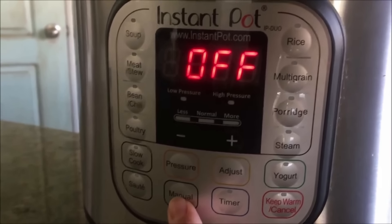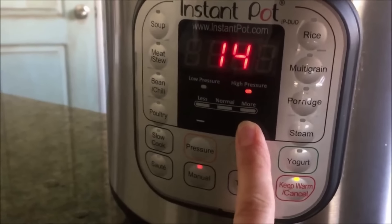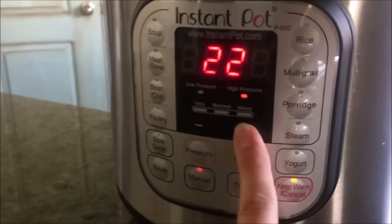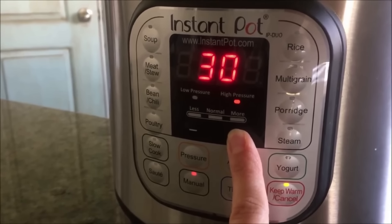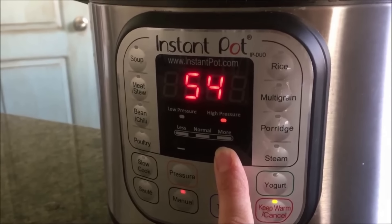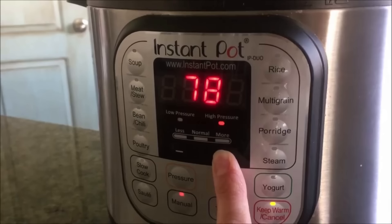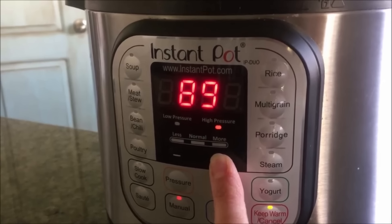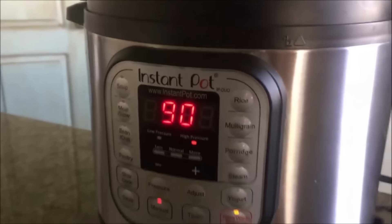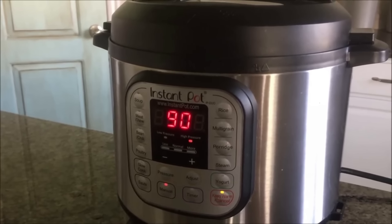Put the lid on and make sure the valve is set to sealing. Push the manual or pressure cook button. This recipe takes a lot longer than most — set the timer all the way up to 90 minutes to ensure the roast gets nice and tender. The Instant Pot will beep and turn to pressure-building mode.